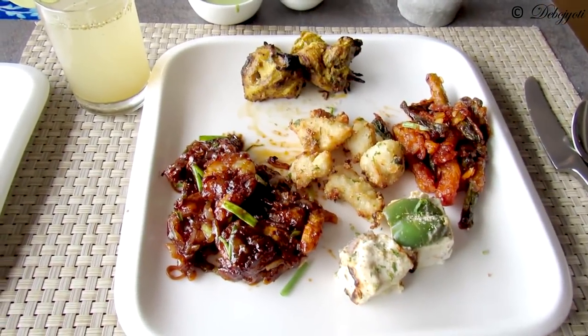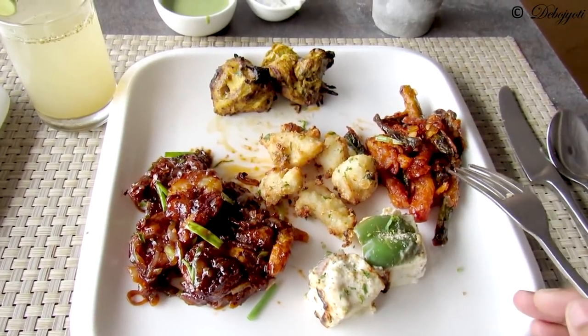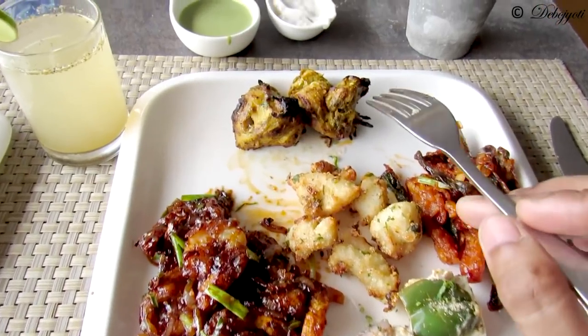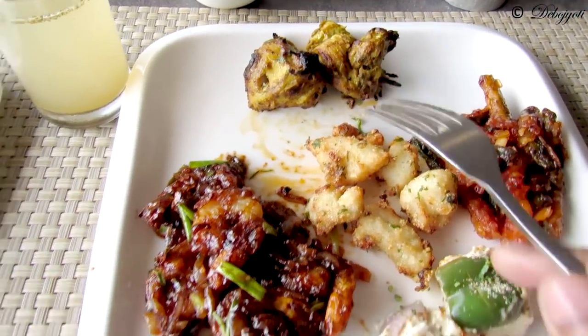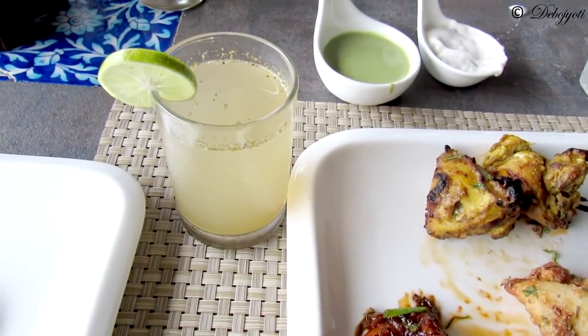So guys, these are the starters. Over here we have the paneer tikka, this is the vegetable fries, this is the garlic fish, this one is the badami chicken, and this one is the chili prawns. And we have a complimentary drink — jaljeera water.